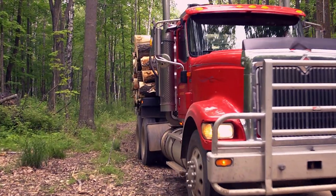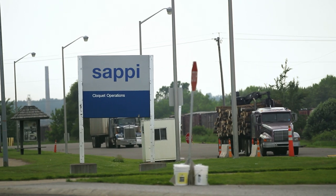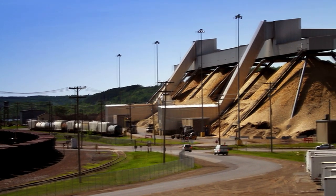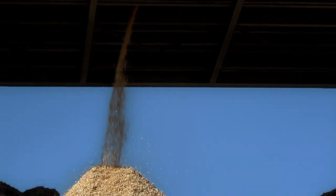We try as much as possible to utilize the wood sources that are closest to the mill, because that minimizes transportation and minimizes fuel costs to get the wood here. On an average day, we will draw 5,000 tons of chips into the digesters.